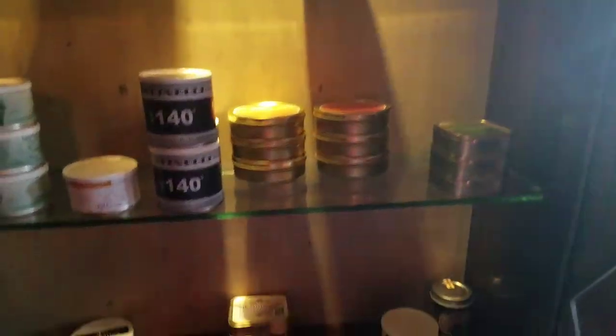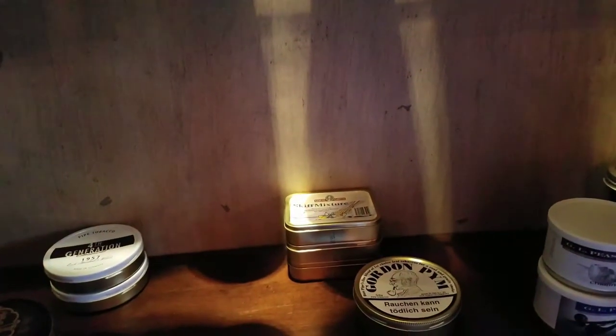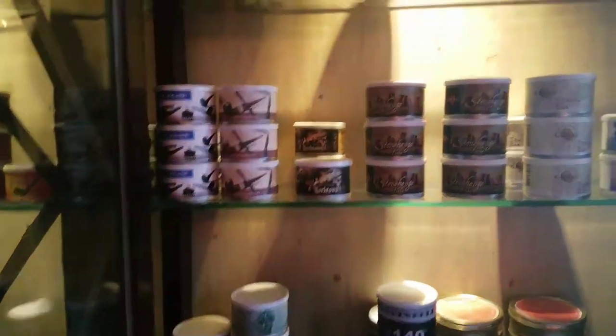Some Savinelli stuff, some Skiff Mixture down there, a couple of Sutliffs. Lots of Cornell and Diehl and GLPs, a couple of Captain Earl's.